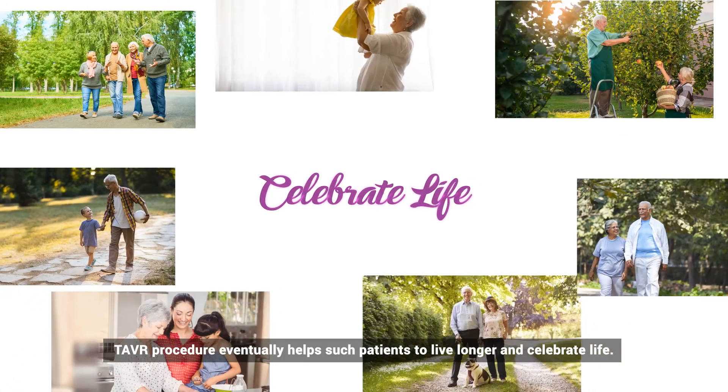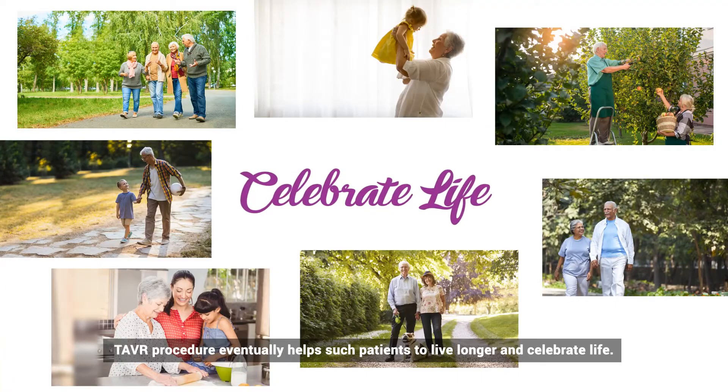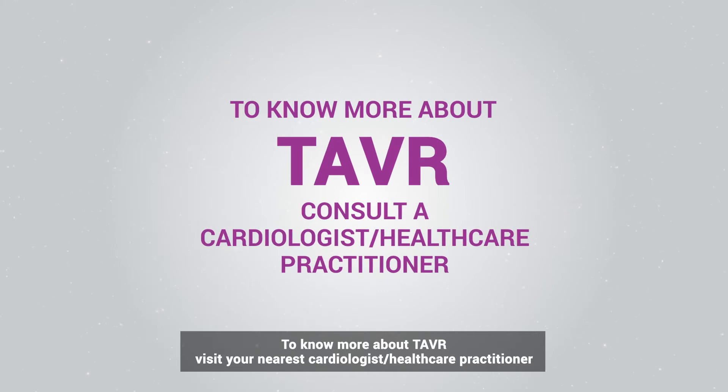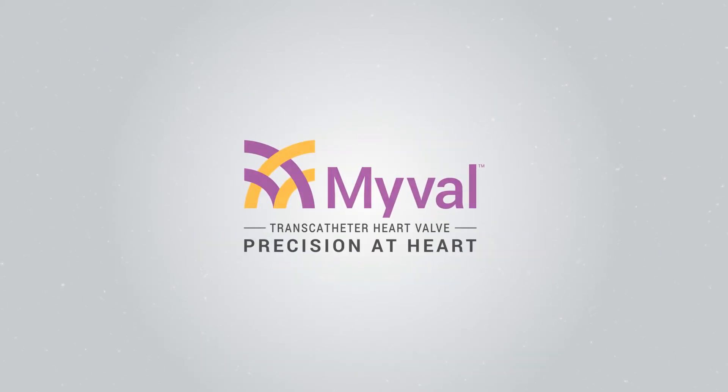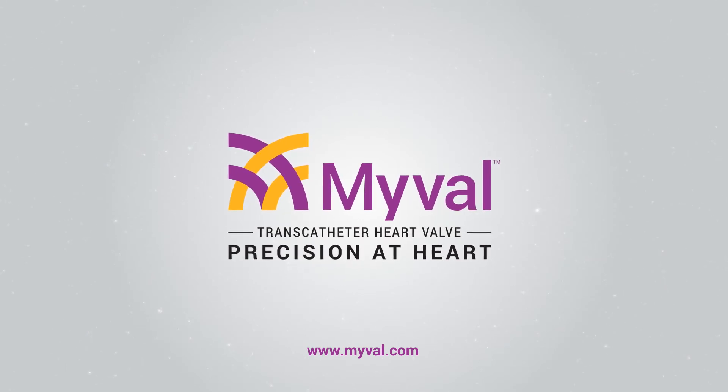The TAVR procedure eventually helps patients to live longer and celebrate life. To know more about TAVR, visit your nearest cardiologist or healthcare practitioner, or visit www.myval.com.